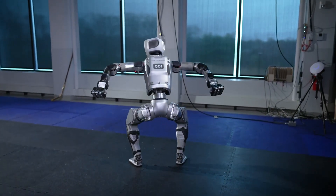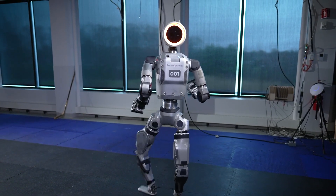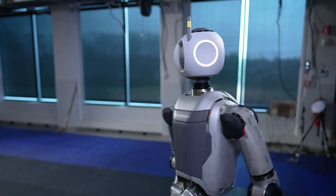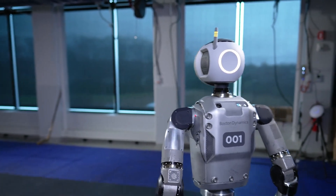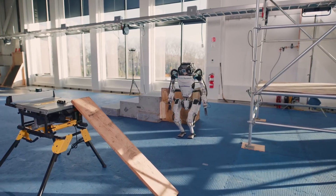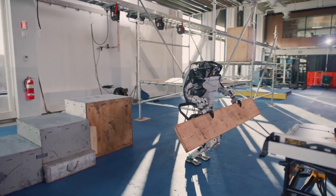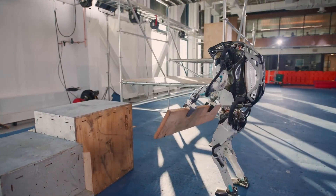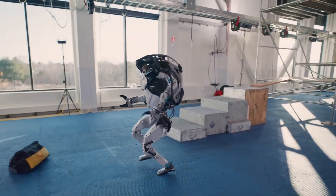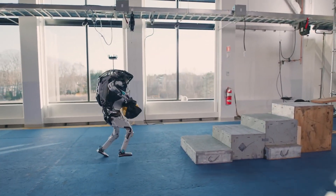Boston Dynamics is taking a new electric step with the introduction of the Electric Atlas robot, while Tesla is developing its Optimus Gen 2 line of humanoid robots. Both are trying to come up with robotic automation solutions with the ability to interact with the physical environment and work alongside humans. Although both projects are important advances in the field of humanoid robotics, it takes time and development to better appreciate the role and importance of each project in the automation industry.